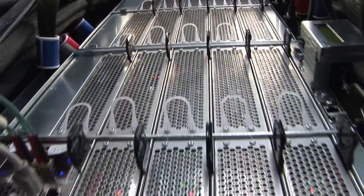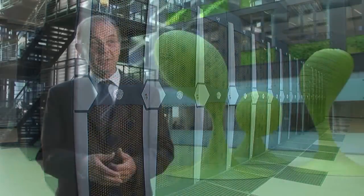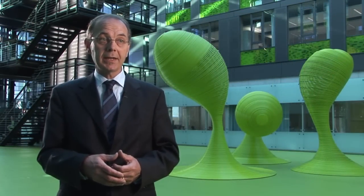It is our aim to provide the necessary tools which can assist in science and research today and for the future.